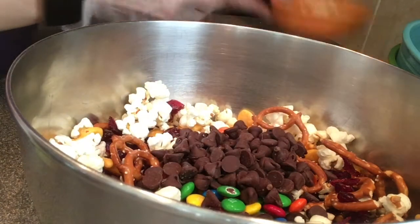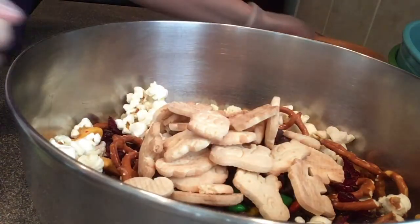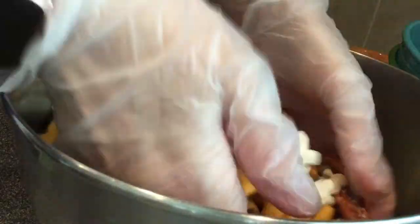And then last we have our Animal Crackers, because it is National Animal Cracker Day. And then you just want to mix and put it all together.